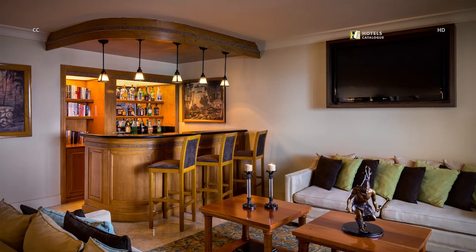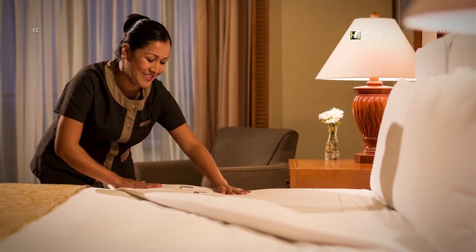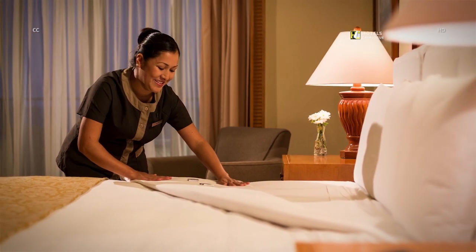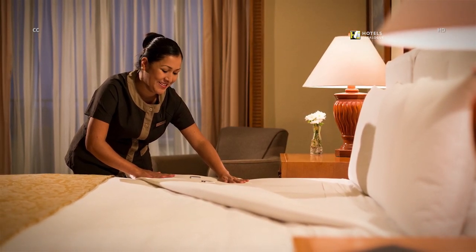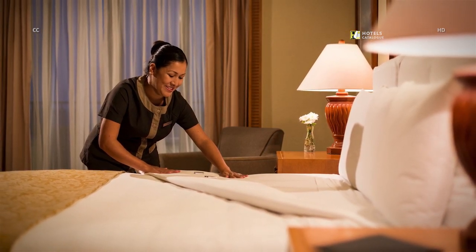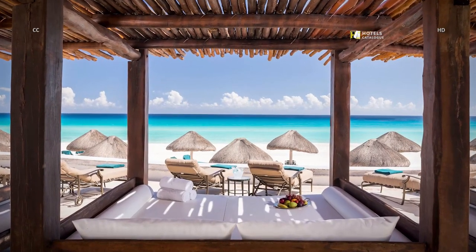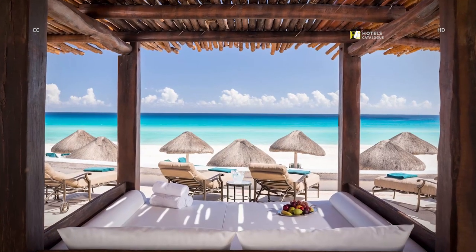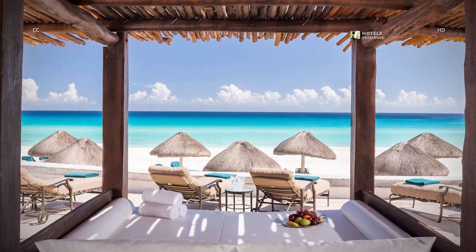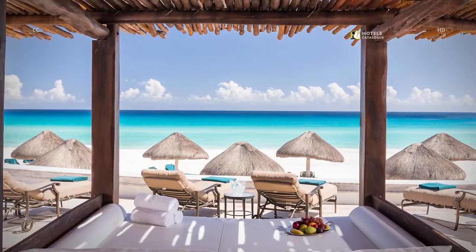At the JW Marriott Cancun Resort, we pride ourselves on offering unmatched, top-notch, thoughtful service during your Cancun vacation. Our associates have pride in what they do, and that is portrayed in the impeccable service you will receive. Our resort offers luxury ocean-front Bali beds paired with excellent dining and beverage services. You can reserve the Bali beds prior to your stay via our virtual concierge link on your hotel confirmation email, or call the concierge directly.